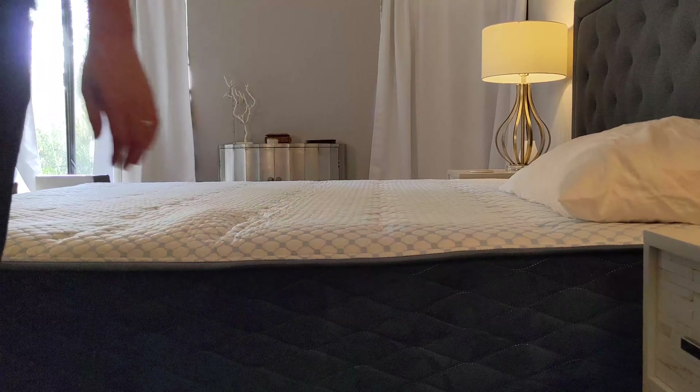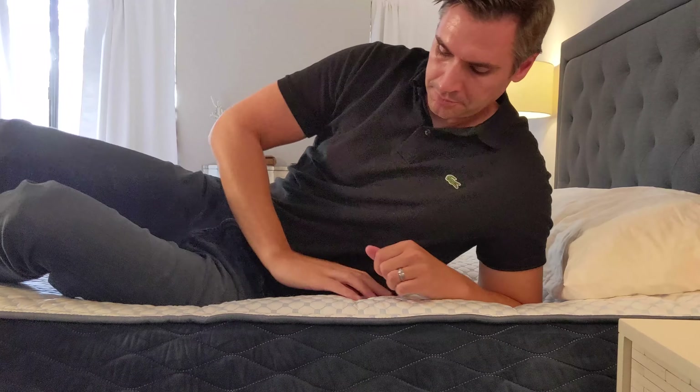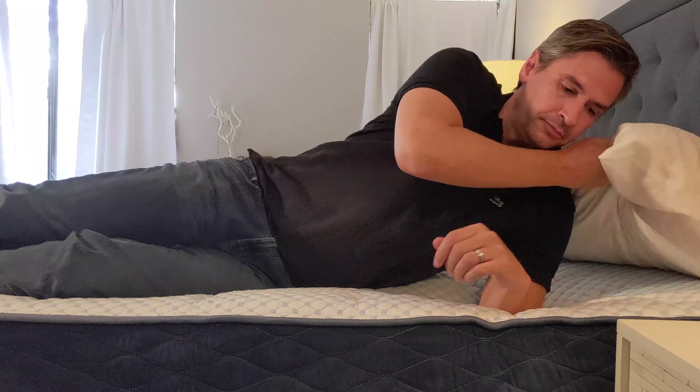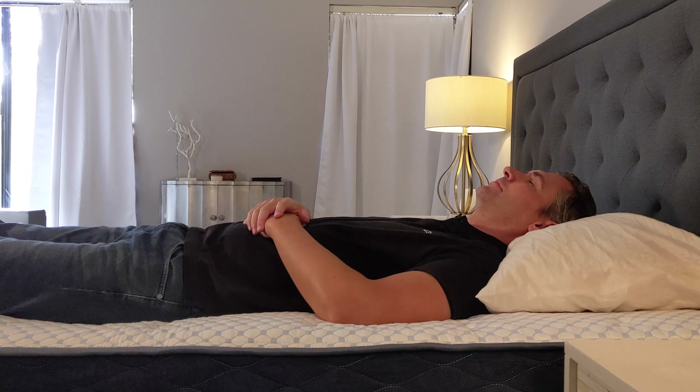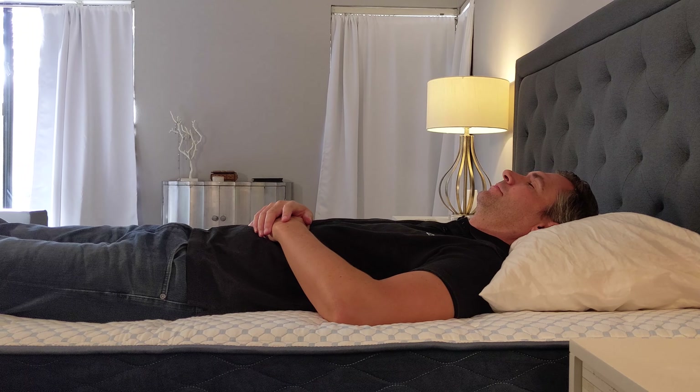Now in terms of sleep position — side, back, stomach — stomach and back sleepers will sleep great on this mattress. Side sleepers, just make sure your pillow is supporting your head and neck adequately to take some of that pressure off your shoulder, because the mattress won't be able to do quite as much of that work for you. Also, if your shoulders and hips are extra sensitive, you may want to look for a mattress with some extra padding and extra pressure relief.